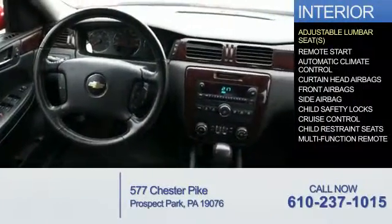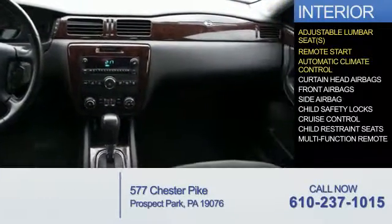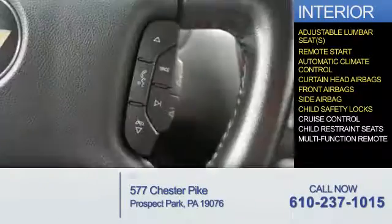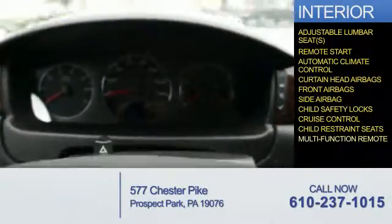Inside you'll find adjustable lumbar seats, remote start, automatic climate control, curtain head airbags, front airbags, side airbags, child safety locks, cruise control, child restraint seats, and a multi-function remote.